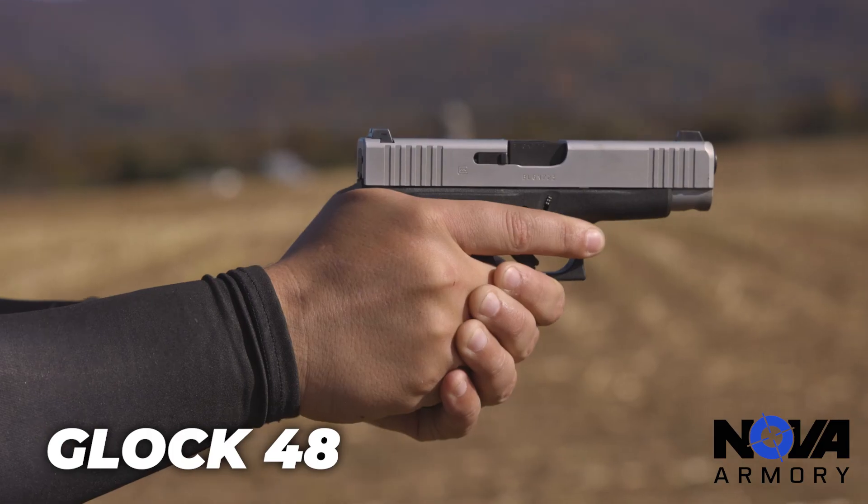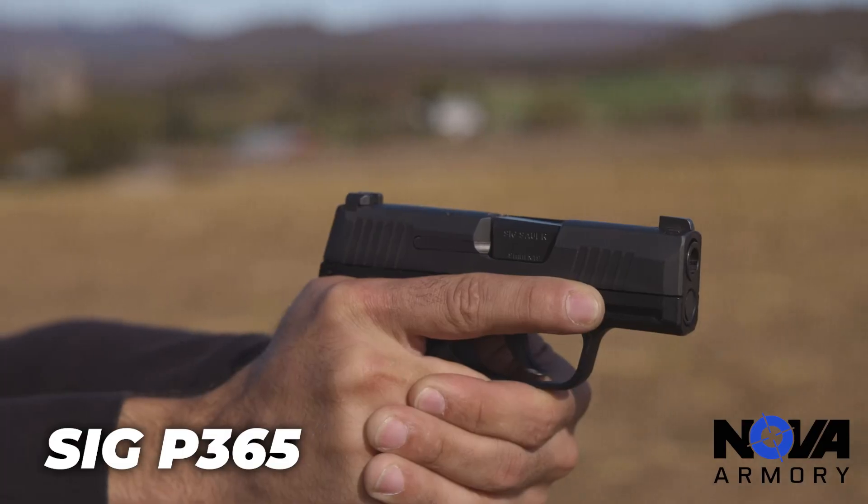So these are the most in-demand firearms that we have at the store available. This is Juan from Noble Armory — thanks for watching. Please hit that subscribe and like button.